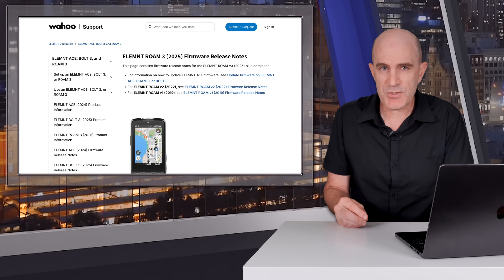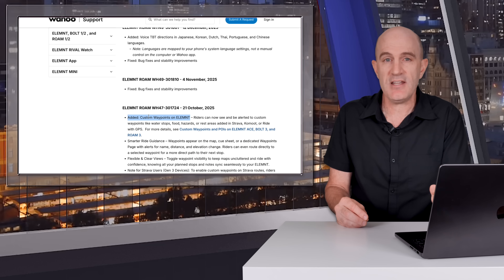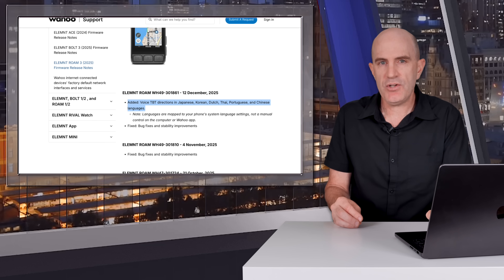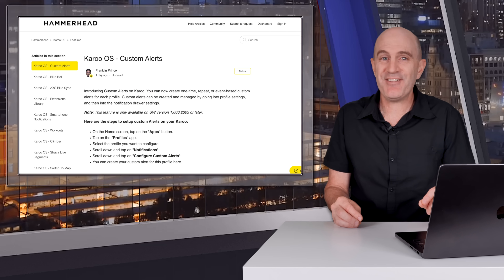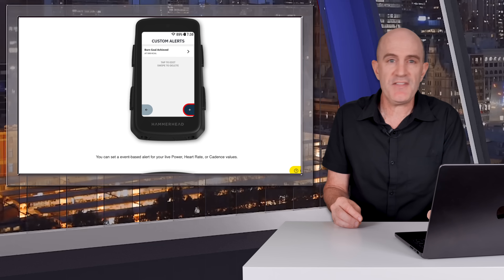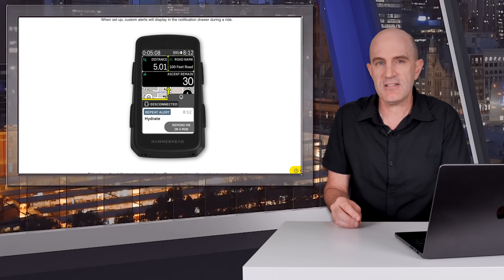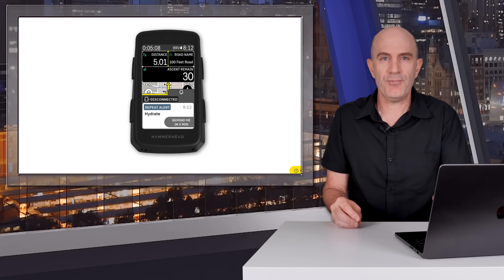Keeping on the theme of firmware updates, we see new firmware for the Wahoo Elemnt Series 3 bike computers. Back in October Wahoo added custom waypoints to their Series 3 computers; this week there are bug fixes and stability improvements on all three, as well as six new turn-by-turn language voice navigation options for the Ace and the Roam 3. The Karoo 2 and the Karoo 3 also get firmware updates introducing custom alerts — you can create one-time, repeat, or event-based custom alerts for each profile. Custom alerts display in the notification drawer during each ride, and riders have the ability to set a snooze timer to be re-alerted after the snooze period has passed.